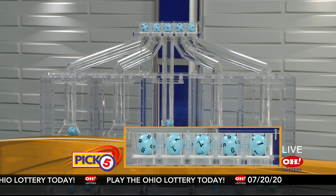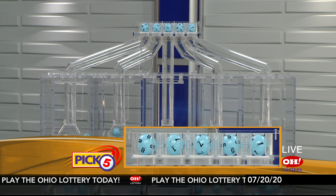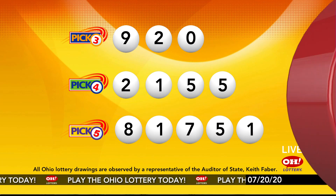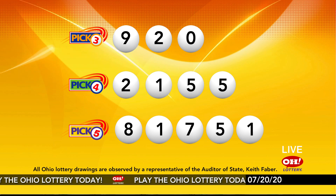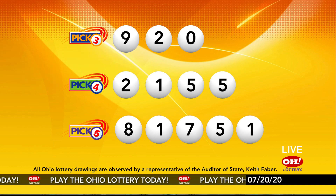Now the winning Pick 5 numbers: first up is an eight, next a one, next a seven, next a five, and finally a one. So today's midday Pick 5 numbers are eight, one, seven, five, one. And remember, play all Ohio Lottery games responsibly.